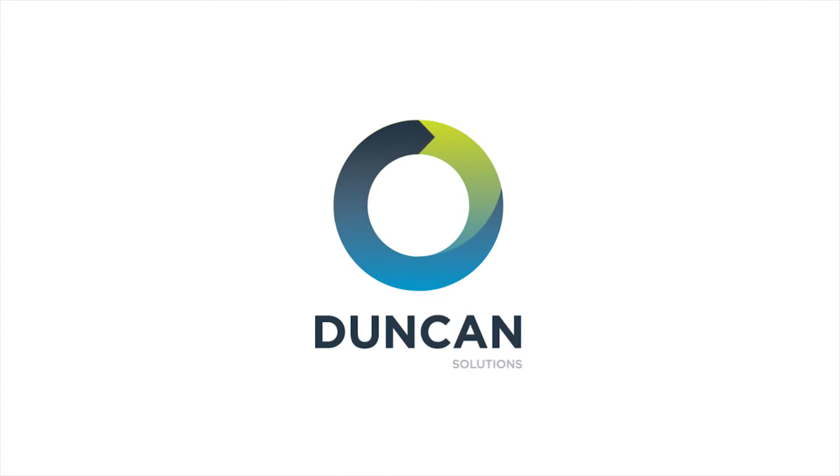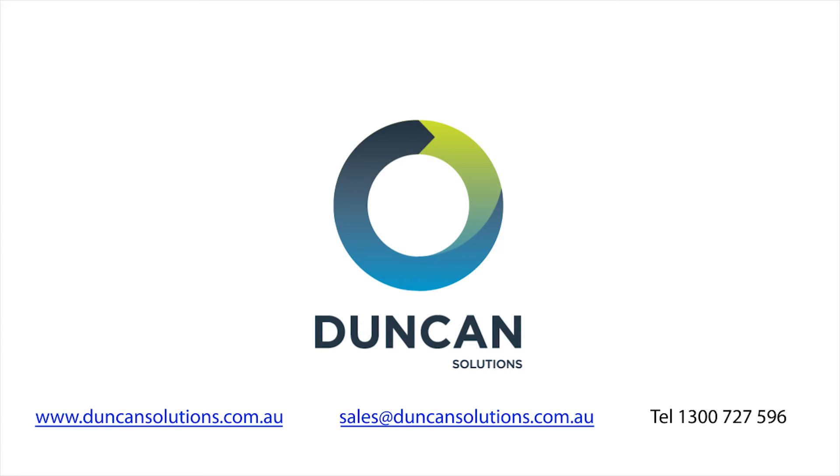PEMS is unique to Duncan Solutions. Contact us today for more information.